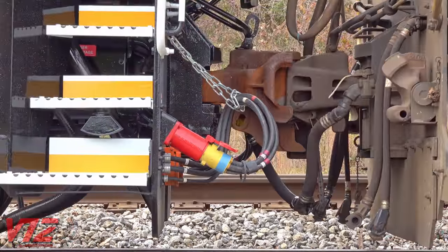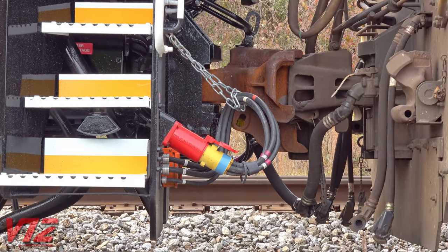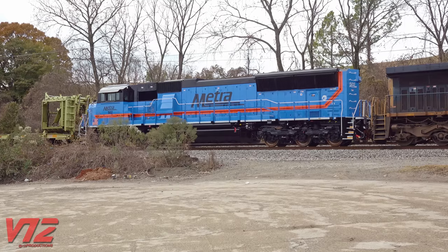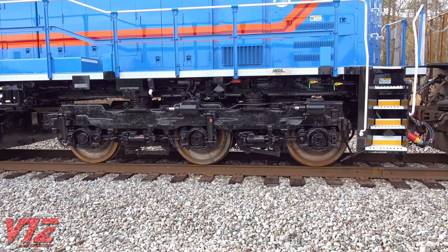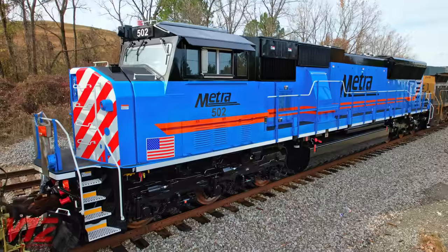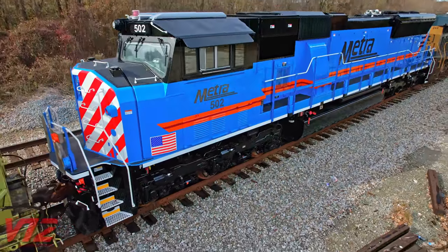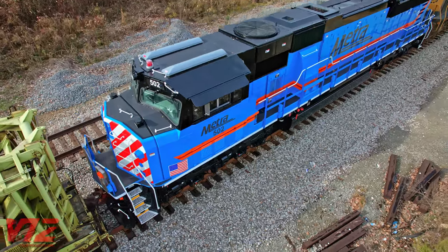That's what METRA told the general public, but let's take a look at some features railfans might appreciate. Unlike freight locomotives, these have connections for head-end power, which provides electricity for lighting, heating, and air conditioning in passenger coaches — the electricity is generated by the diesel engine. The traction motors are AC, but according to a Trains.com article from November 1, 2022, the axles on each truck closest to the fuel tank are unpowered. This means one of the inverters that would normally power a traction motor can now be used for head-end power.